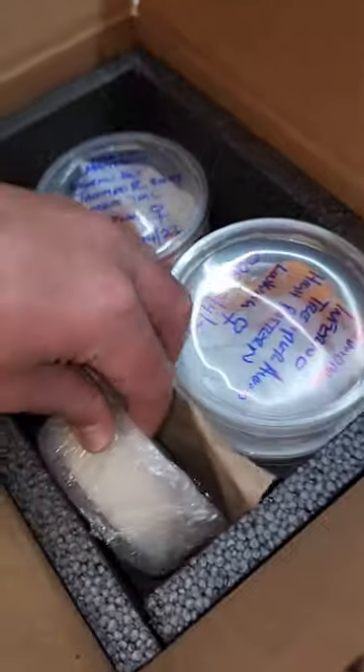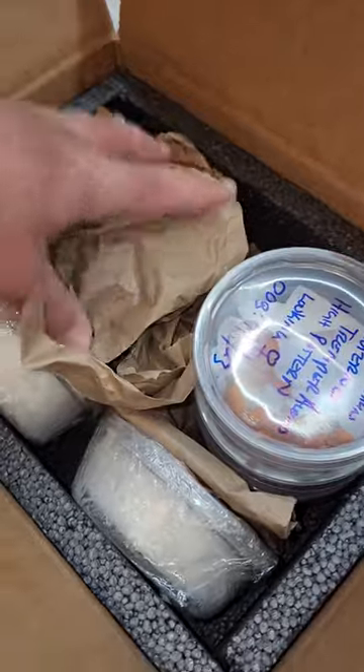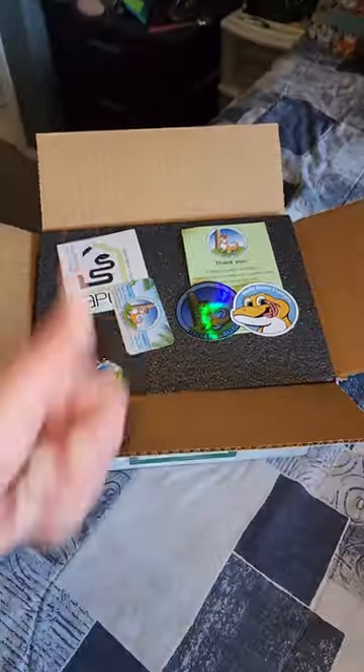We like to use black foam because it's better insulation. We use a couple cool packs so that you can get your animals the safest. We'll throw some promo items in for you and good to go.